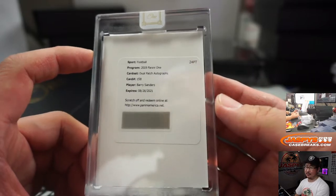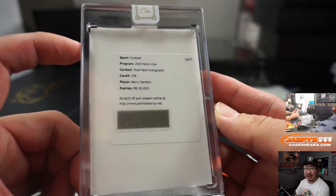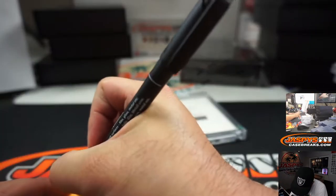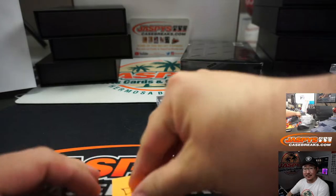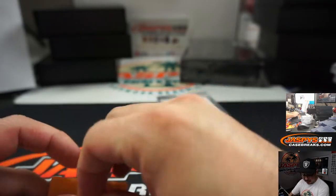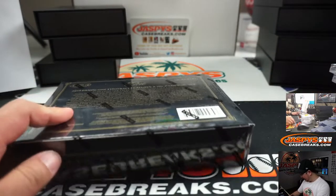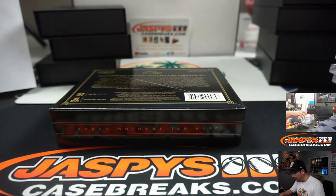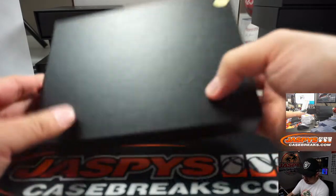Barry Sanders! Sign your cards, Barry — well, Barry Sanders gets excused. Dual Patch Autographs, Barry Sanders for the Lions. Aaron Pettit with the Barry. Detroit Lions with that one. Aaron, if you end up redeeming this, definitely let us know what it looks like. I'd like to see what kind of patch it is — it doesn't say any parallel on it, but I'd still like to see what it looks like if you choose to redeem it.